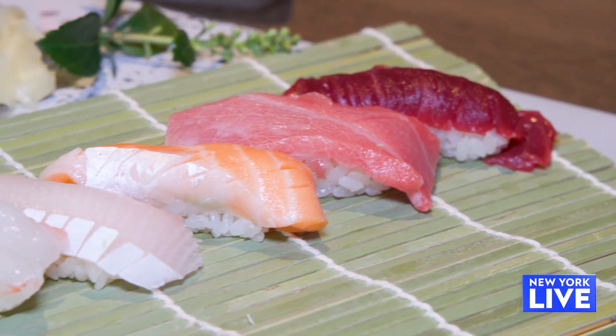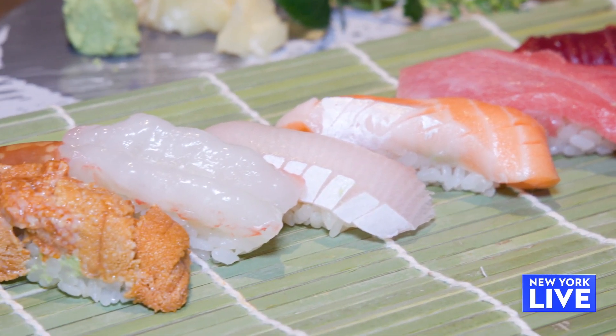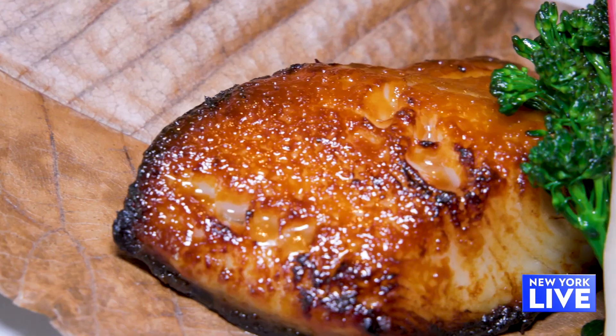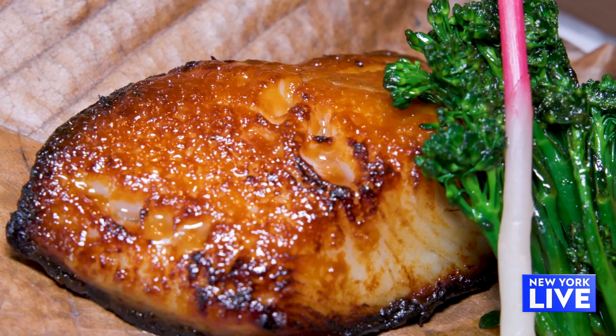Chef, we have some dishes that you started working on back there and they're out on the table now. Can you tell me what you selected? These are select nigiri — I chose tuna, toro, salmon, yellowtail, sweet shrimp, uni. Melt in your mouth. That was just so good. This is marinated black cod — we marinate in miso and sweet sake over two nights.